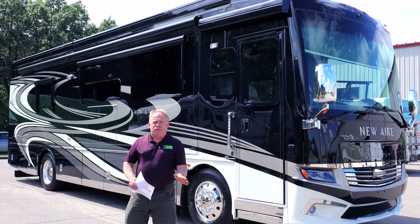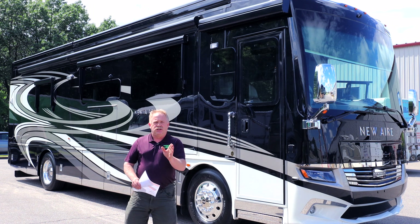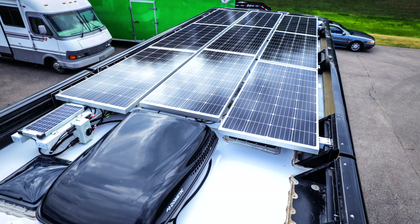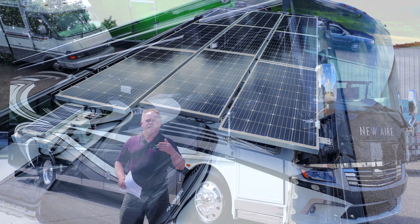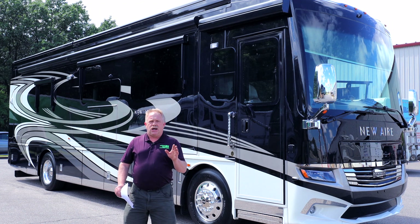Check this baby out — this is the ultimate lithium package in the industry, all done by MasterTech. Now above this, 190-watt solar panels, all managed from the Victron system, the Silverleaf system, and Lithionics. All done here.